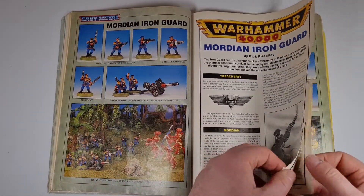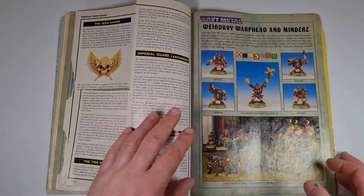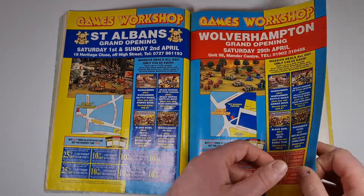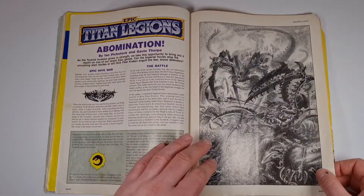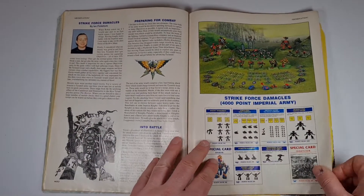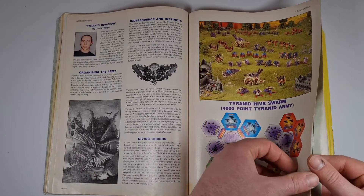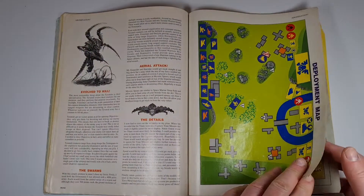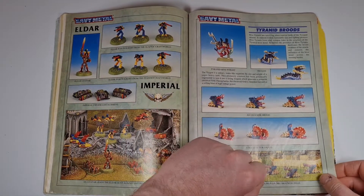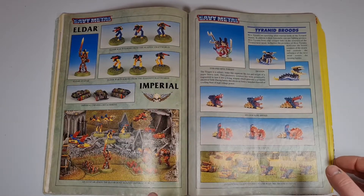We've got the Mordian Iron Guard rules. There's a piece cut out here — that was gone when I was given this issue. St Albans and Wolverhampton got their stores that year as well. Then there's some Titan Legion stuff with the Abominations, and how to use the Tyranids in your Titan Legions.